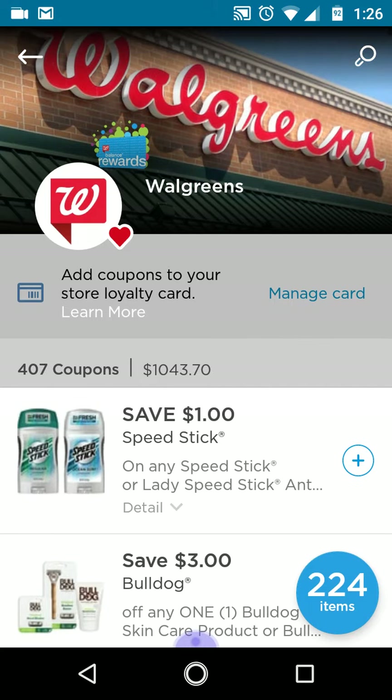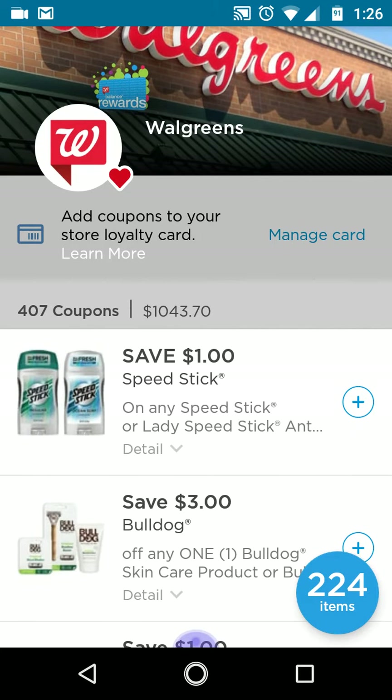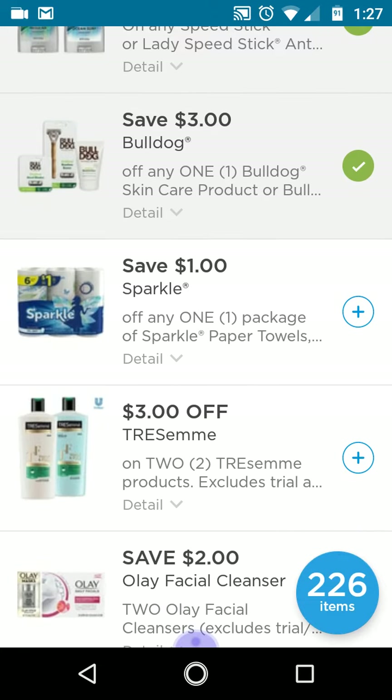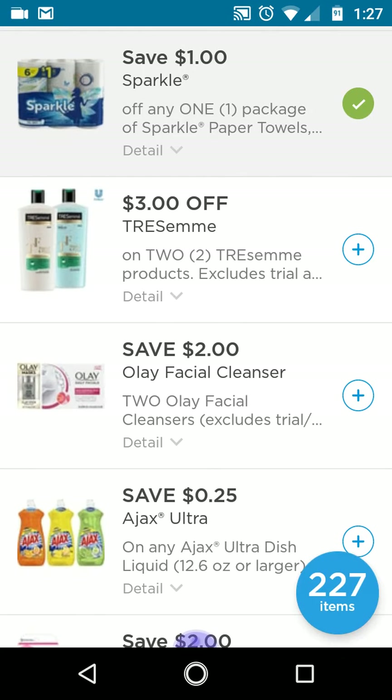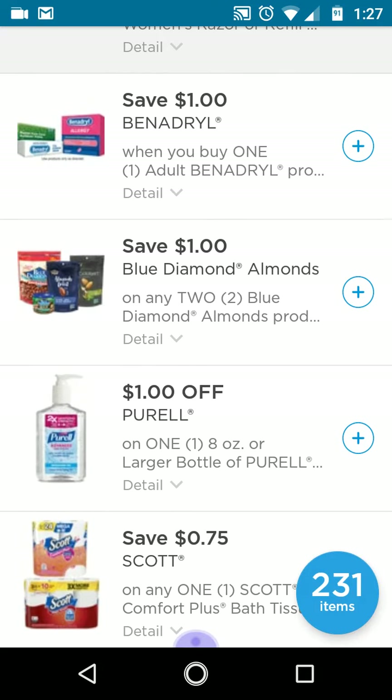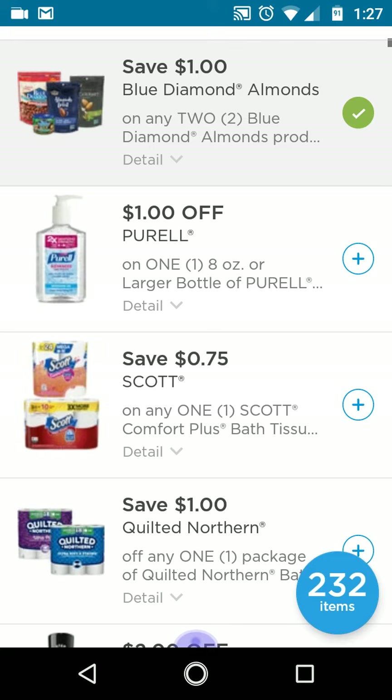The Speed Stick — there is a deal this week on Speed Stick. If you check out my Walgreens deals breakdown for the week of July 21st through July 27th, there is a Speed Stick deal that makes it really cheap. The Bulldog — I'll clip it. I wish we'd get this digital for CVS, but we're doing it for Walgreens. Sparkle paper towel is a good one. The Tresemme is a good one. The Olay is a good one. I'll clip a lot of these because you can always go back to your account and remove them.